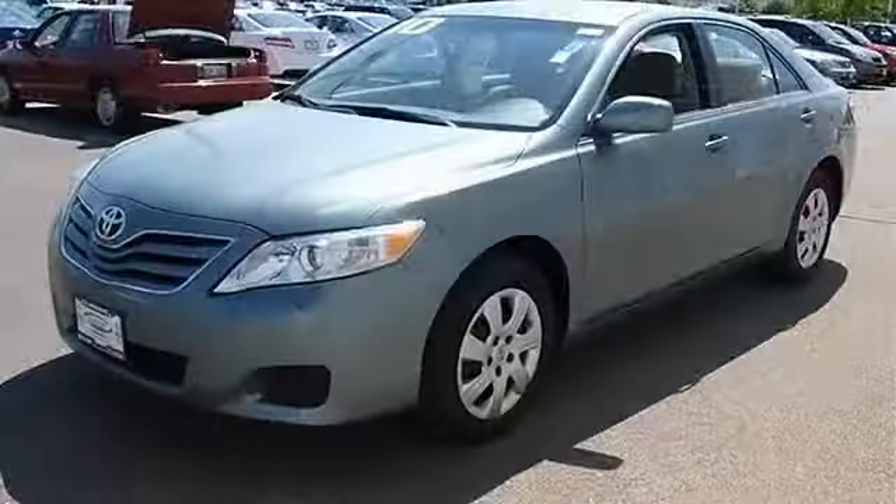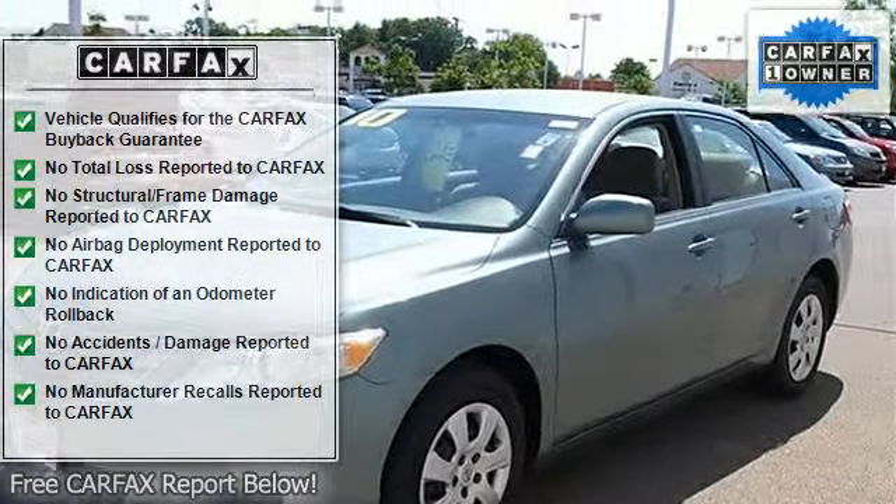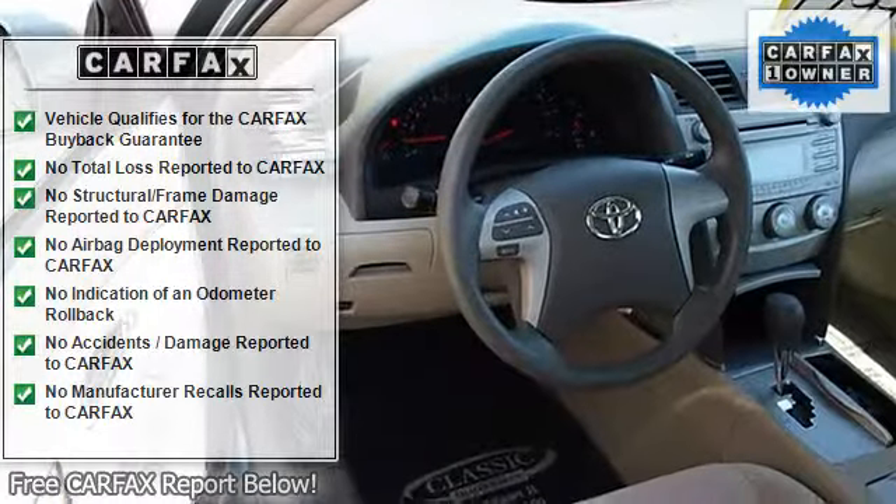Intermittent Wipers, Variable Speed Intermittent Wipers, AM/FM Stereo, CD Player, MP3 Player, Auxiliary Audio Input.